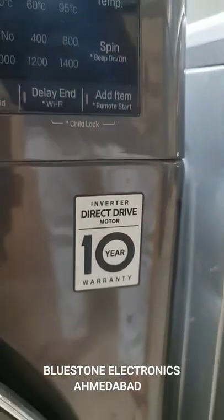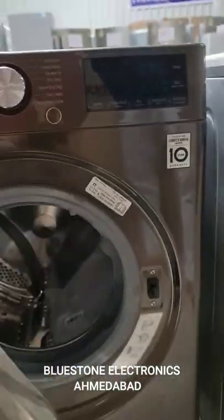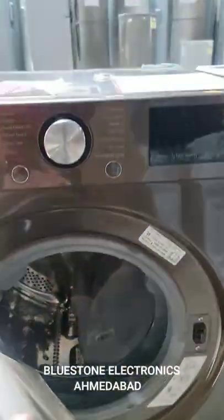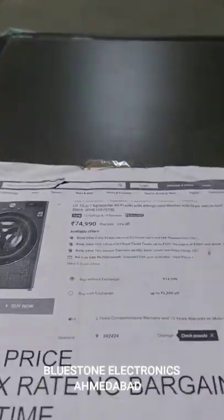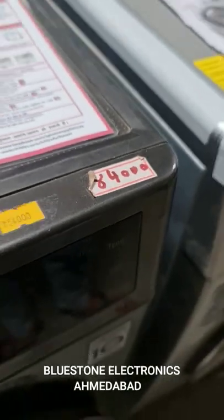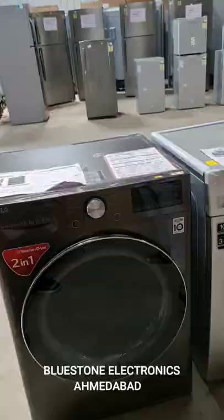10 year guarantee and all accessories and company installation — this is brand new condition. Market price is ₹75,000, and here you will receive it for ₹54,000. Its MRP is ₹84,000.